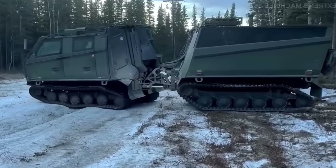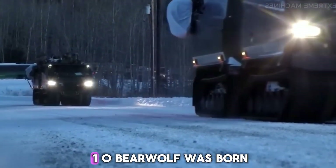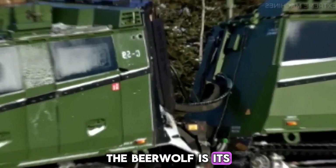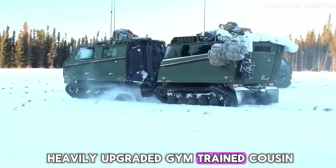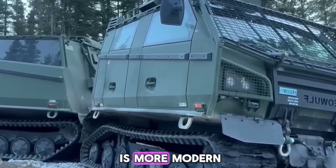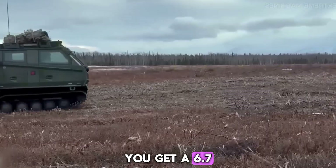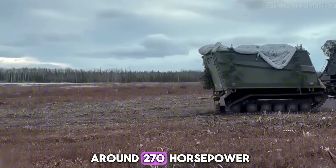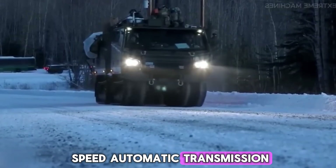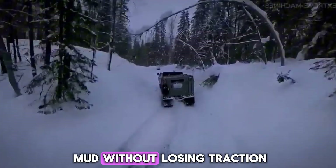Sweden didn't stop there. Decades later, they took the same idea and cranked everything up. That's how the BVS10 Beowulf was born. If the BV206 is a tough workhorse, the Beowulf is its heavily upgraded, gym-trained cousin. It keeps the same two-module articulated layout, but now the design is more modern, more protected, and a lot more powerful. Under the hood, you get a 6.7-liter diesel engine with around 270 horsepower and huge low-end torque, combined with a 6-speed automatic transmission and advanced suspension, letting the Beowulf crawl over broken ice, deep snow, rocks, and mud without losing traction.